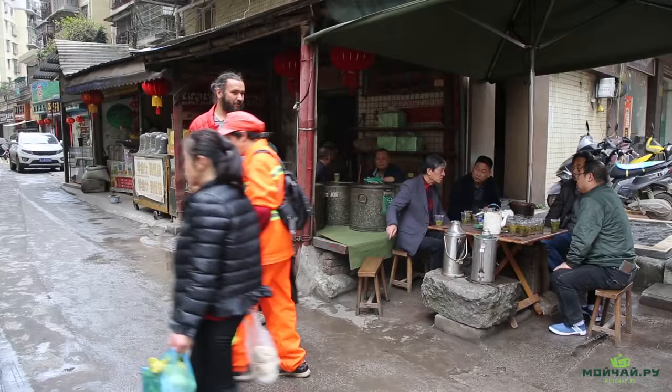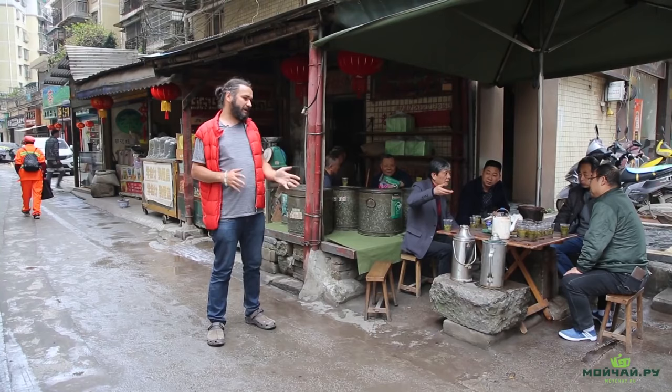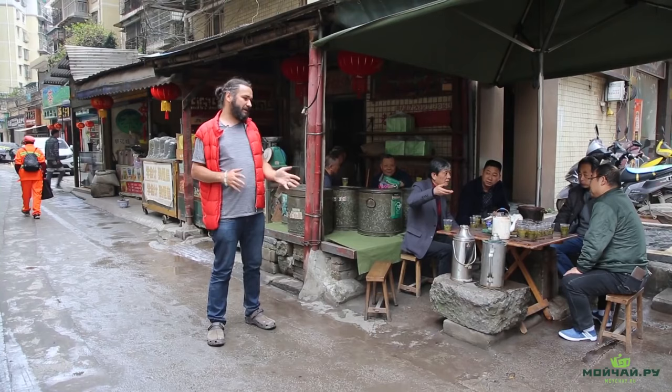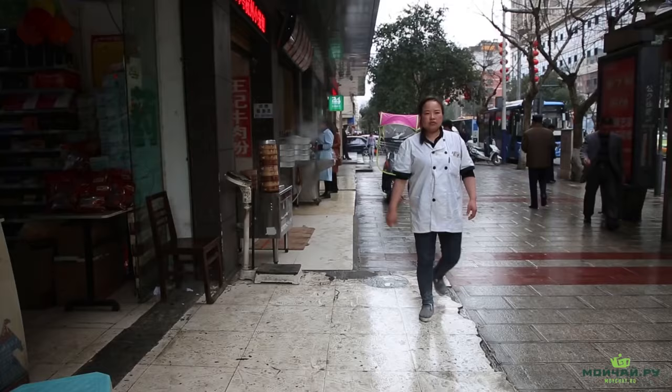This is what a casual traditional tea house looks like — it's very far from tea culture. There's basically a tiny shop and a table with a few chairs. You often see such street shops in Asia, not just China, like in Vietnam. In China you see them in the south: Sichuan, Guizhou, Guangxi and Guangdong. Old men are their main customers. It's a 50-year-old tradition, or even older.